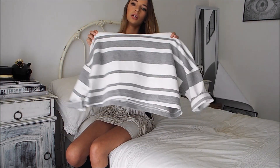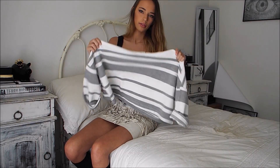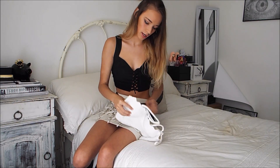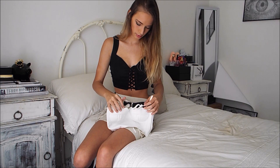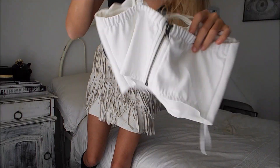I got this jumper for when it's cold — it's a midriff thin jumper with a hoodie, which is always good. I absolutely love this top. It's just a white crop top you can wear with anything pretty much.